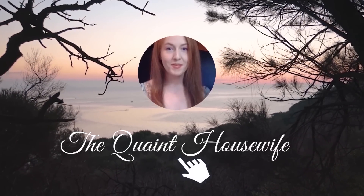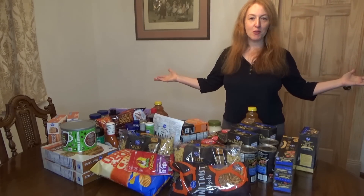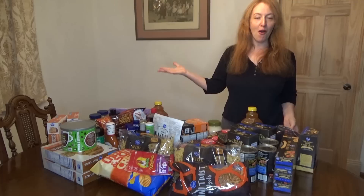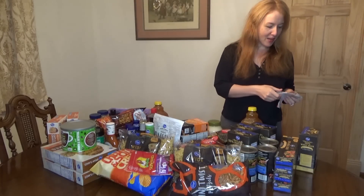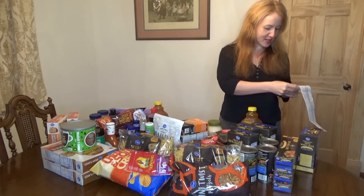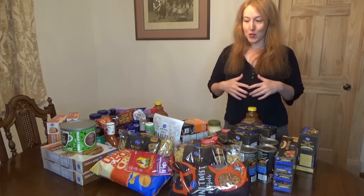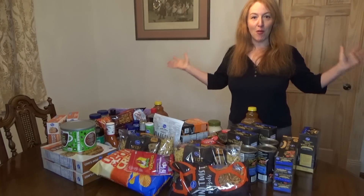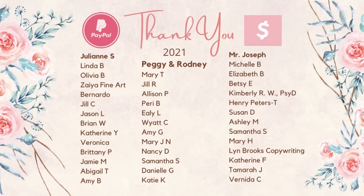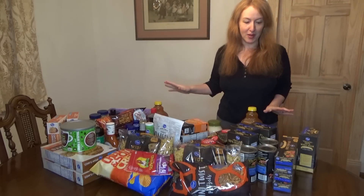Welcome, hello everyone, I hope you're doing wonderfully today. I have a Kroger pantry stock-up haul for you here today and the total for this shopping trip was $107.50. Some of the items are regular price, some are sale, and some are clearance. A quick thank you to all my PayPal and Cash App contributors for making my videos possible.